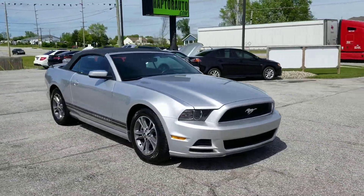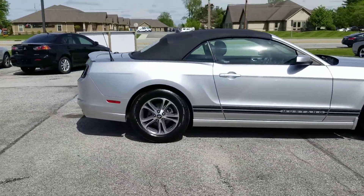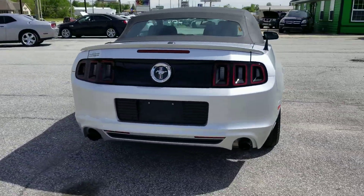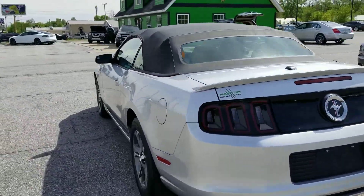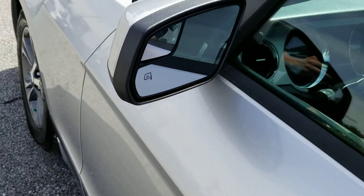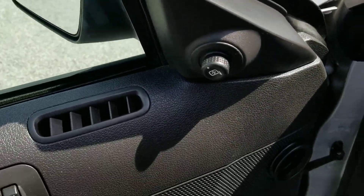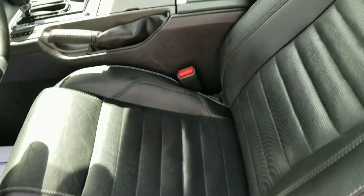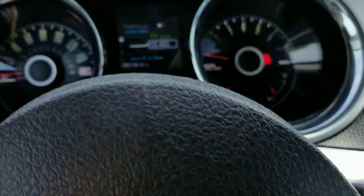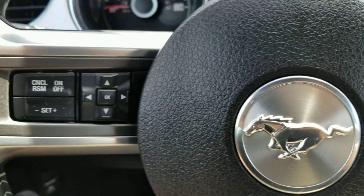Out of here at Raptor Automotive, we've got a 2014 Ford Mustang convertible. This one's got the V6. On one side we've got keyless entry, heated mirrors, power windows, locks, and power mirrors, power driver seat, leather interior. This one has 65,000 miles on it, Bluetooth, cruise control.